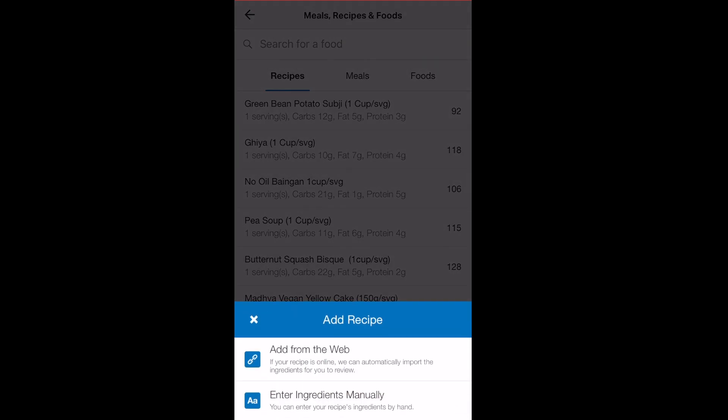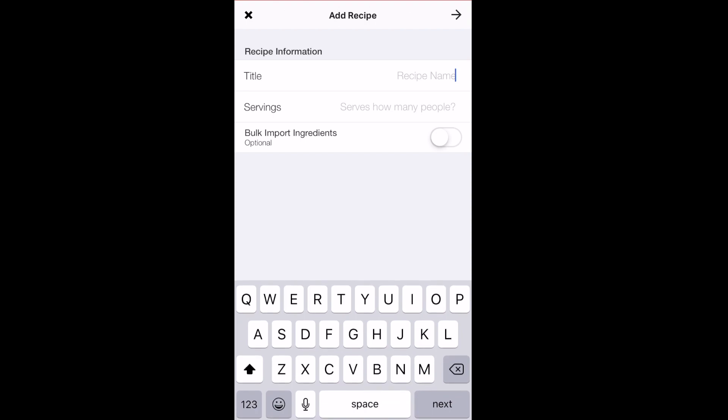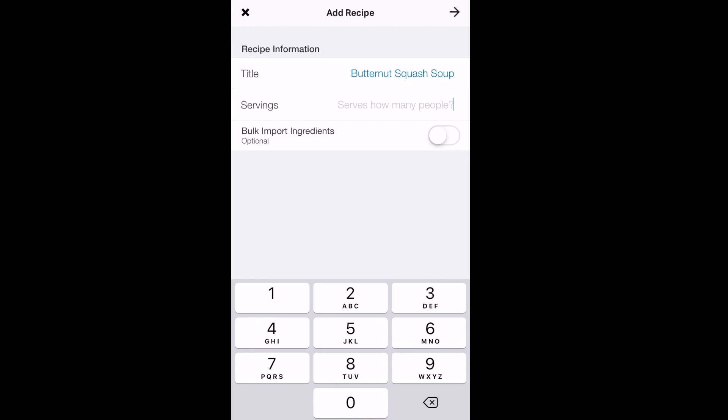Now we create the new recipe. Give it a title — in this case, 'Butternut Squash Soup.' Then it asks how many servings the recipe makes. You may not know exactly how many servings it makes; after making the dish, you can measure the total quantity and figure out the actual number of servings. But for now, we're just going to guess that the recipe makes four servings. Then go to the next field and tap 'Add ingredients.'